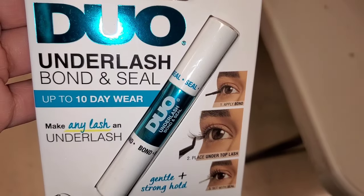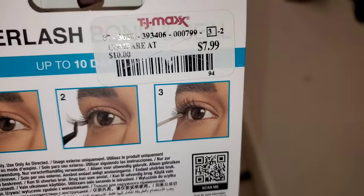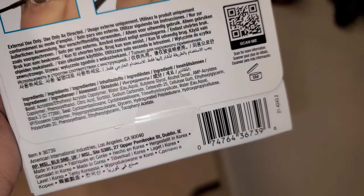I also found this Under Lash Bond and Seal Eye Glue new there — it's a Korean brand, looks really nice. Was there for $8.